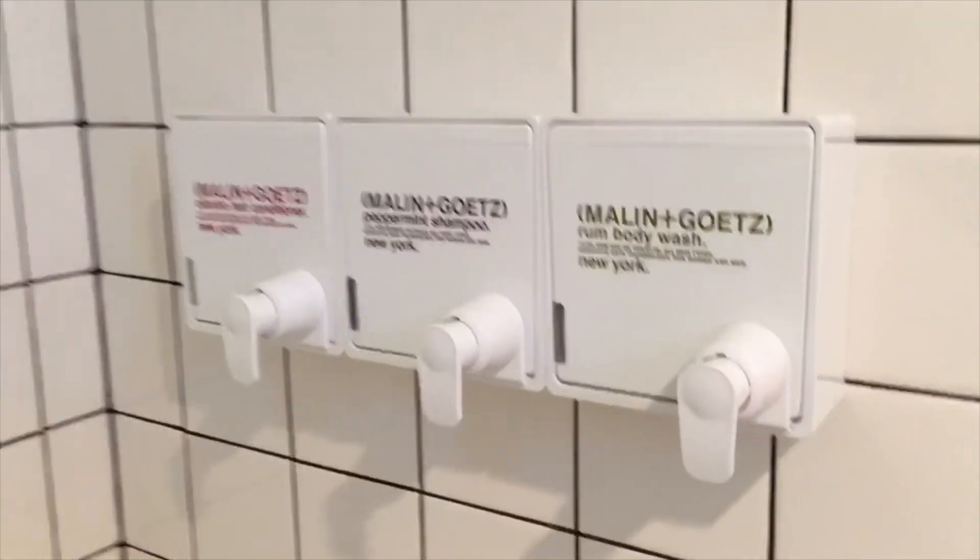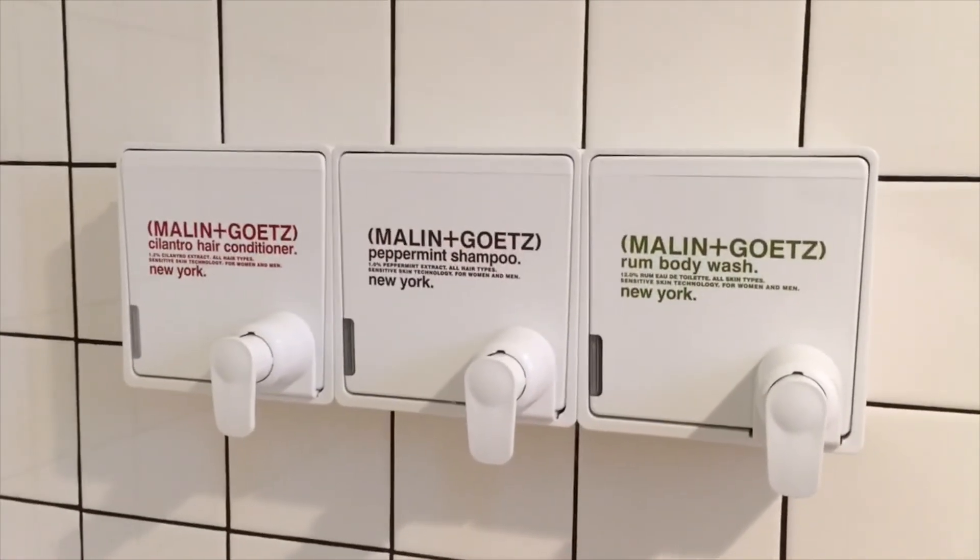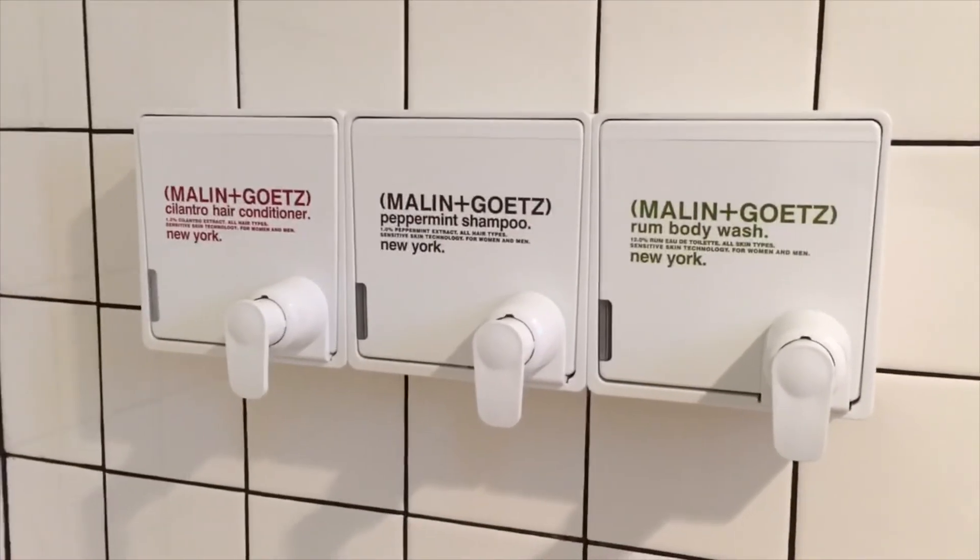They also have all of their little freebie toiletry items in these very IKEA-esque little containers that tell you what's in them.